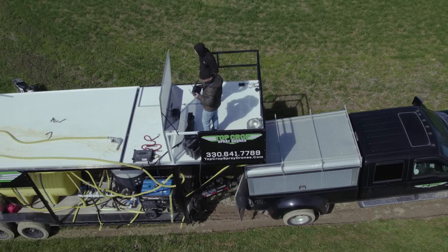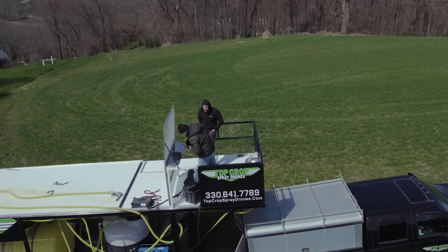Hey, how's it going folks — Mike with New Way Ag. Today we're going to go check out Dennis. He has an operation down the road here that he's spraying for a farmer, and it rained like crazy over the weekend — basically from Friday night to Sunday night, around three inches, so the ground is saturated like crazy.